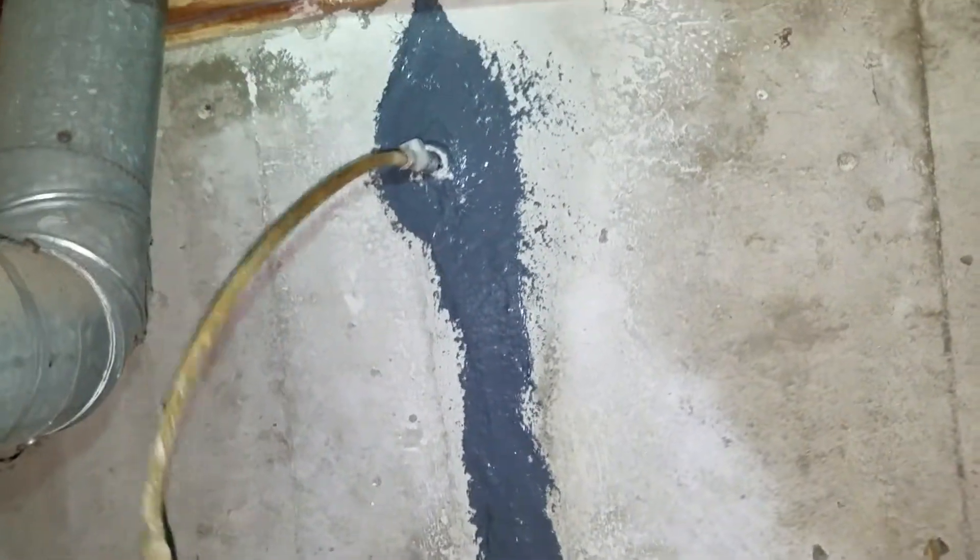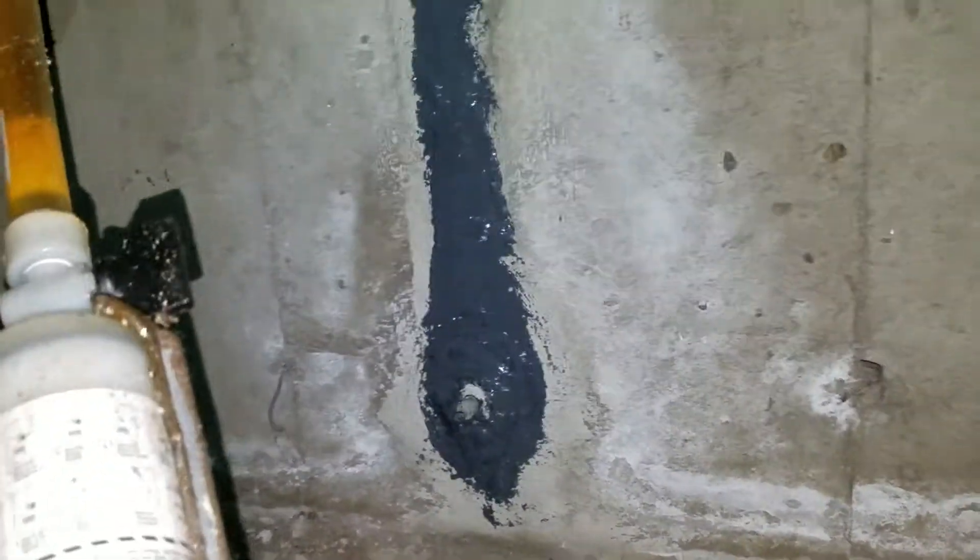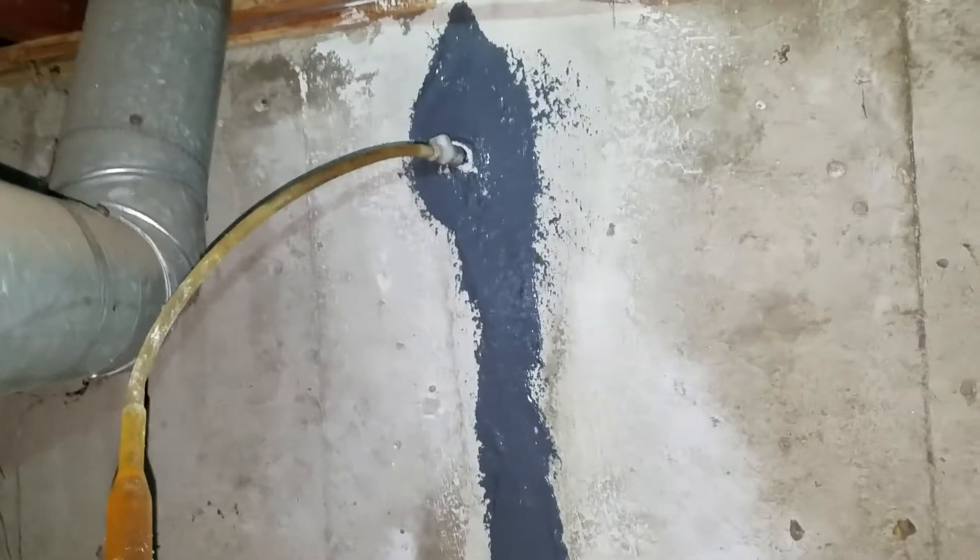We've already applied the spouts along with the ports and now we're injecting epoxy. We're basically just going through making sure we get all the injection — all the cracks filled with epoxy.